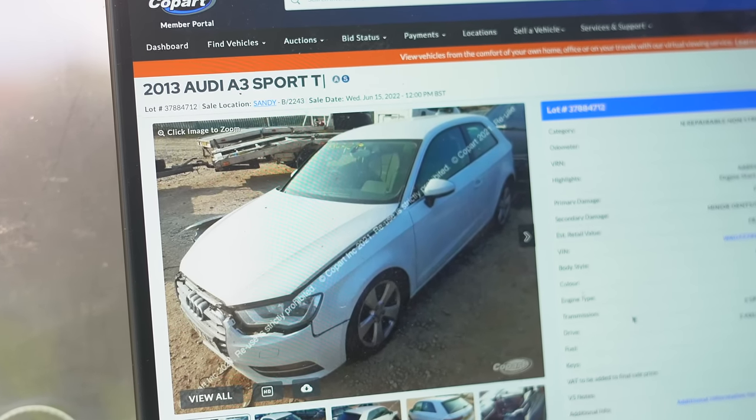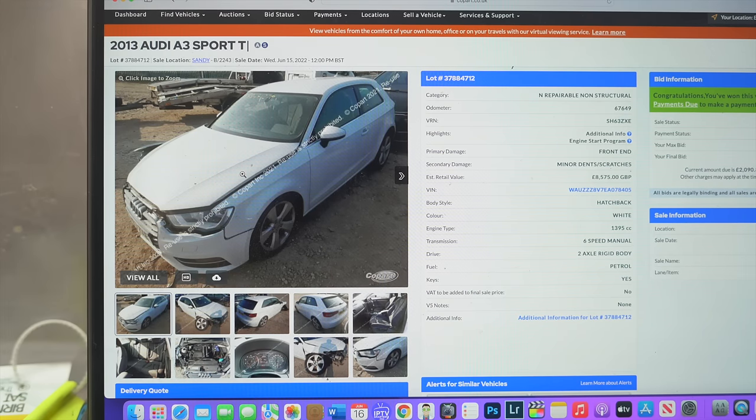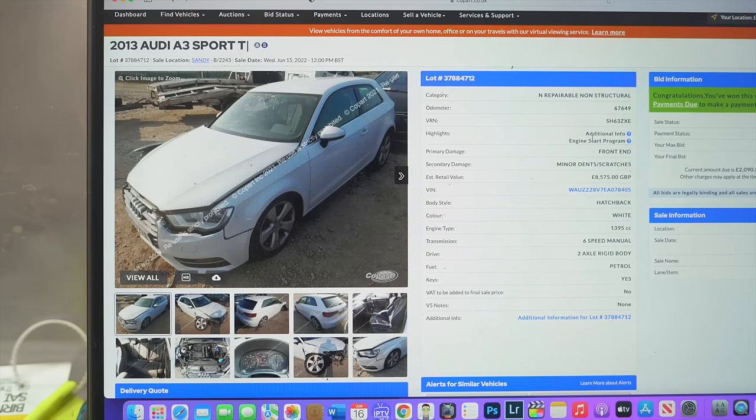I actually won a 2013 Audi A3 Sport Turbo. This car I reckon is a guaranteed money maker. First of all, it's a very popular car. It's a three-door car so I'm targeting a younger audience. It's a category N so the damage shouldn't be too bad — that means it hasn't got any nasty structural damage. It's got the engine start program. Engine start program simply means that the car starts whilst it's been at the Copart yard, however it doesn't run and drive, and you'll normally get that with cars that have suspension damage. The car has got some suspension damage. Let's go through more of the stats.